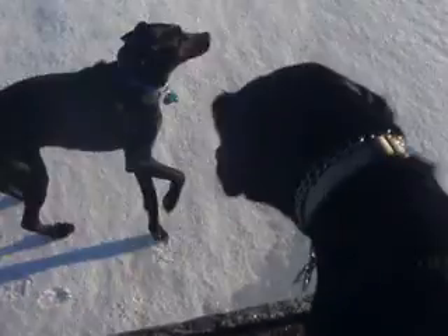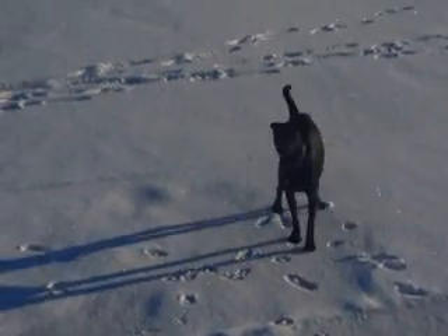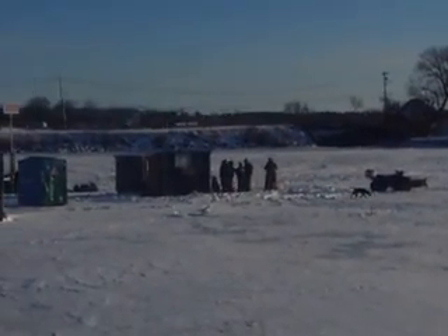Ranger, all you got to do is jump. That's it, just jump. You hear that one whining?